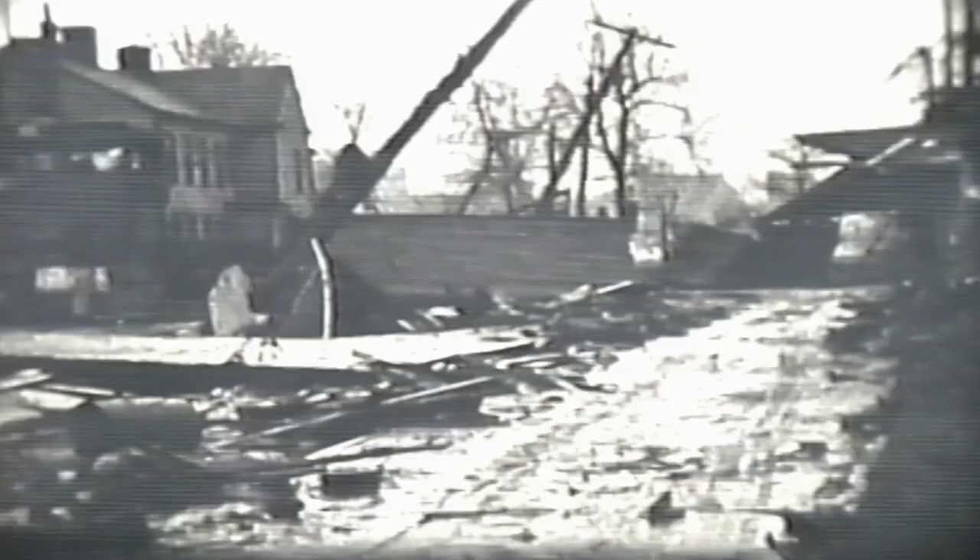I wish some people out there could recognize the places. I knew it started out on the north end. Back then film wasn't as good as it is now, and some of this is hard to see, but it sure is worth looking at.